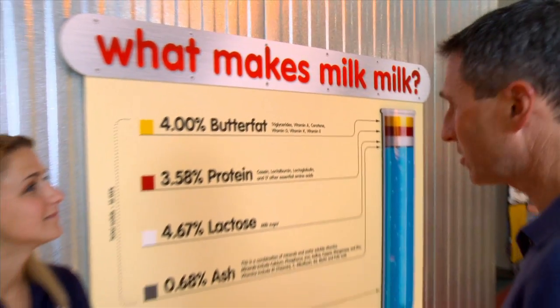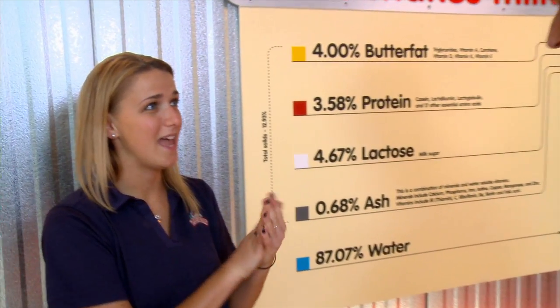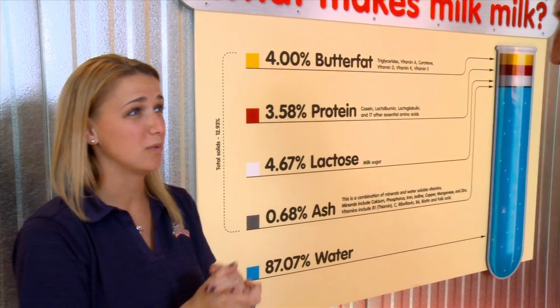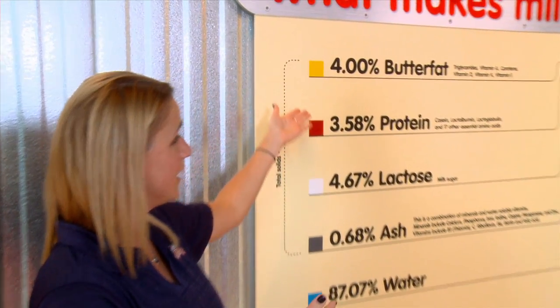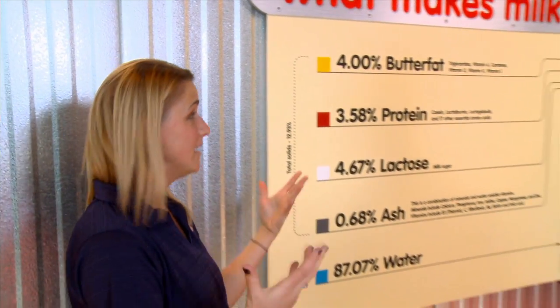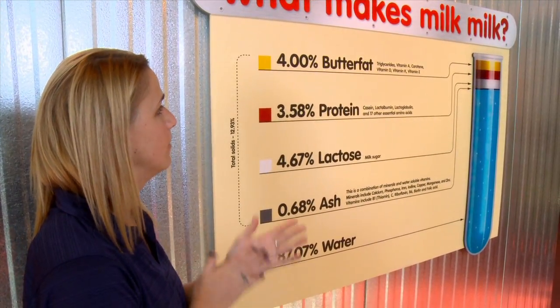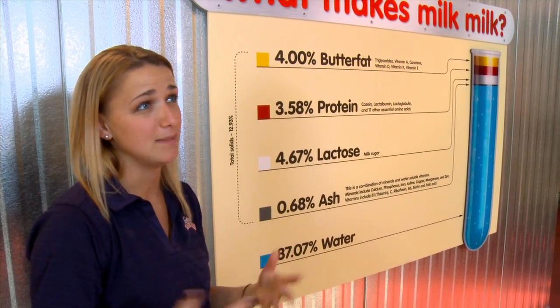Ashley, what makes milk milk? Well Scott, we just started into the ice cream process — where does ice cream begin? It begins as milk. Here at Turkey Hill, we want to make sure we provide the best milk possible to make our ice cream products. So if we look over here, you can see that what makes milk is butter fat, protein, lactose, ash, and water. We try to combine the best possible ingredients to give our consumers the best possible ice cream taste.